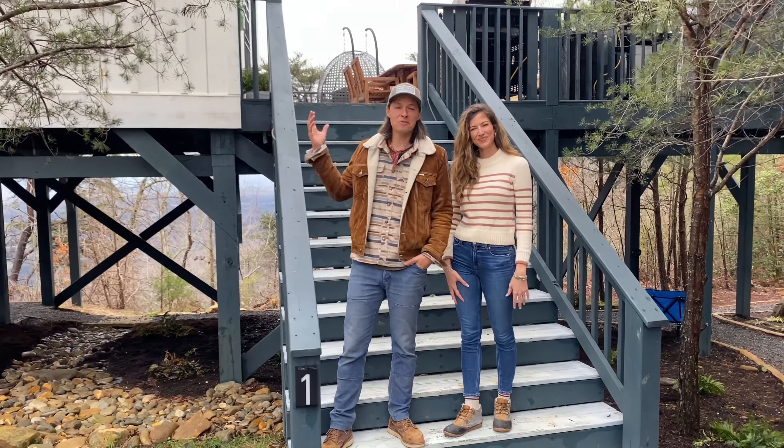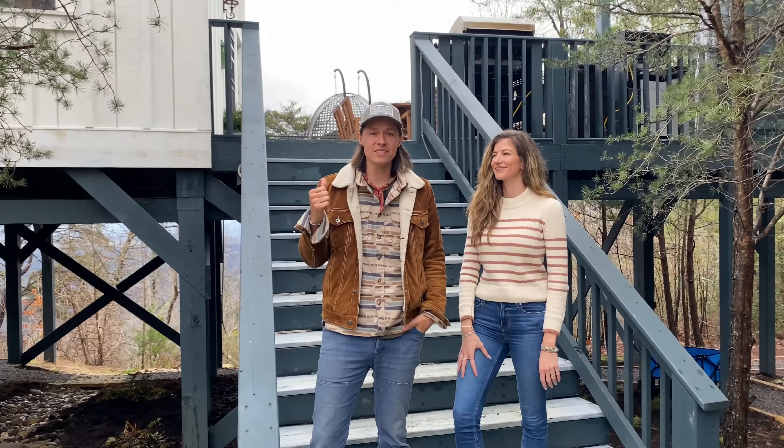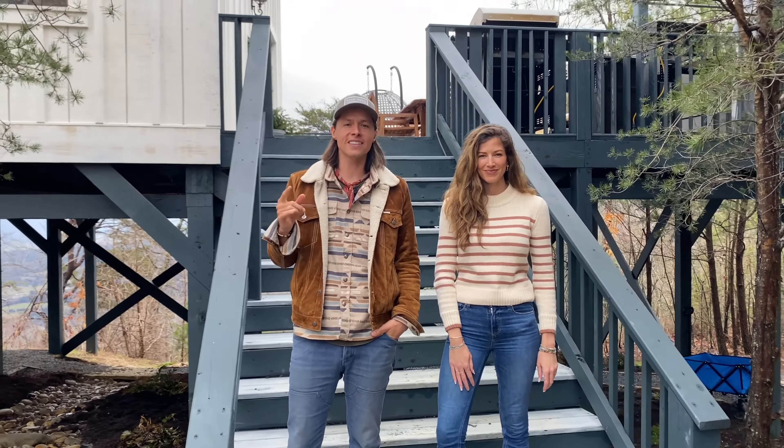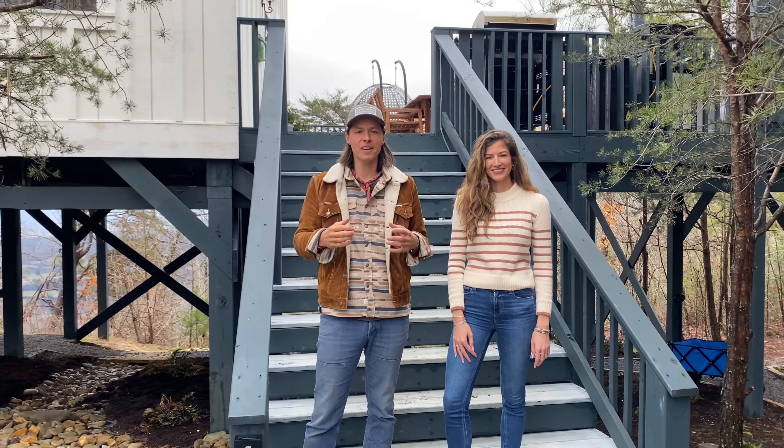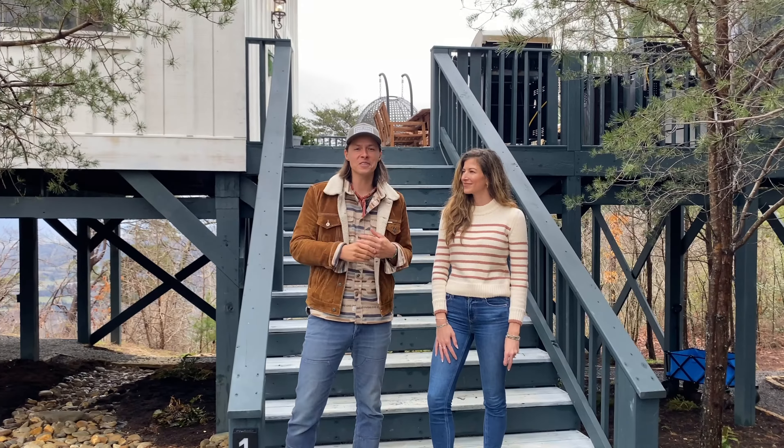Hey, Seth and Tori Bolt here. Welcome to the Friends and Family Treehouse. We want to give you a tour of this today and show you all that we've packed into this to make it just the perfect place to be immersed in nature, surrounded by comfort, and we've got a lot in store. So let's go check it out.